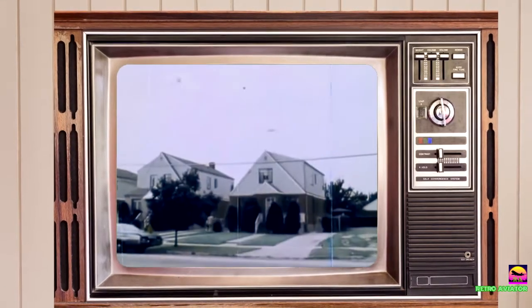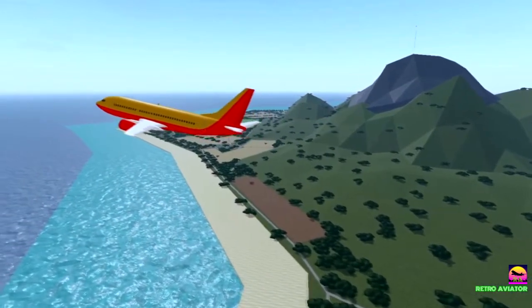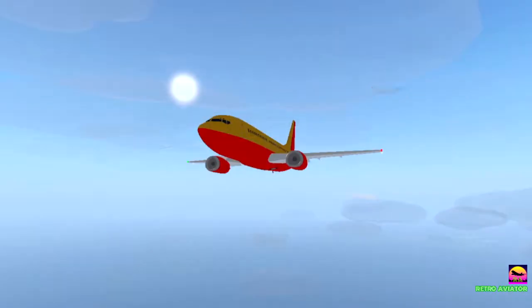A truly quiet jet engine remained only a theoretical possibility. Determined to keep pace with the market, Boeing worked on a modernized 737 to keep it up to date with the latest technology. And so, the second incarnation of the baby Boeing was born.